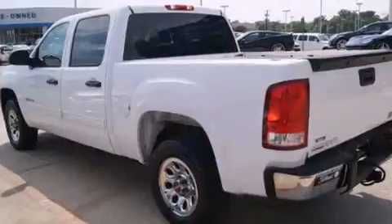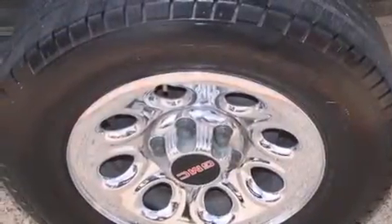A keyless entry system, dual cargo area lights, and an auxiliary power outlet.